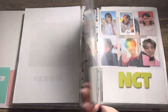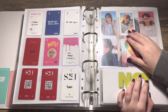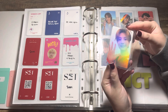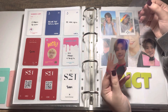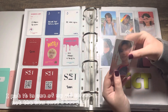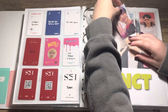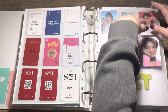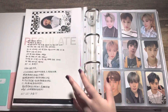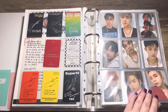Monsta X also announced their new album Reasons so I need to put that filler in too. Then we have Woodz, who hopefully will have a comeback soon. I love this Chucky holographic PC so much — I've double-sleeved it because I want to protect it. I remember now: I didn't have enough sleeves of the other type, but I'll change that after this video.